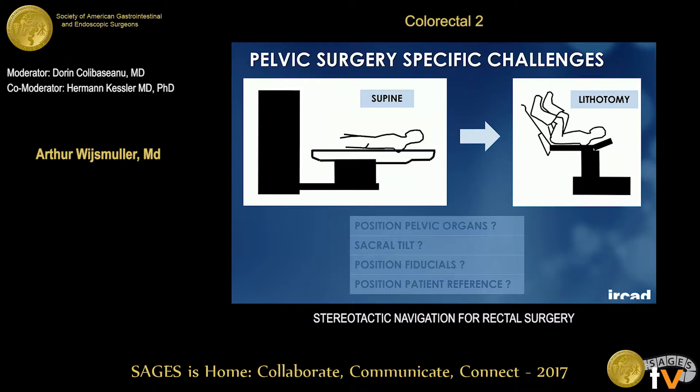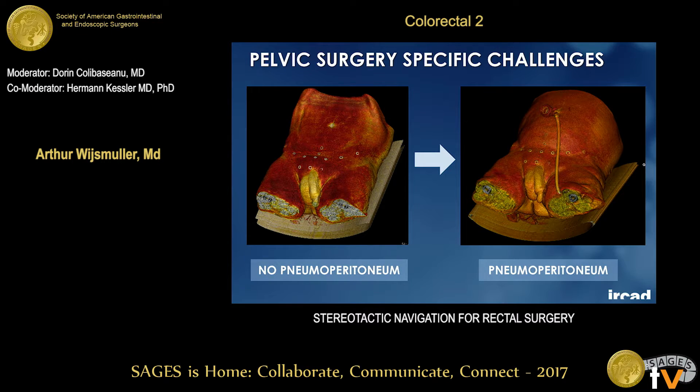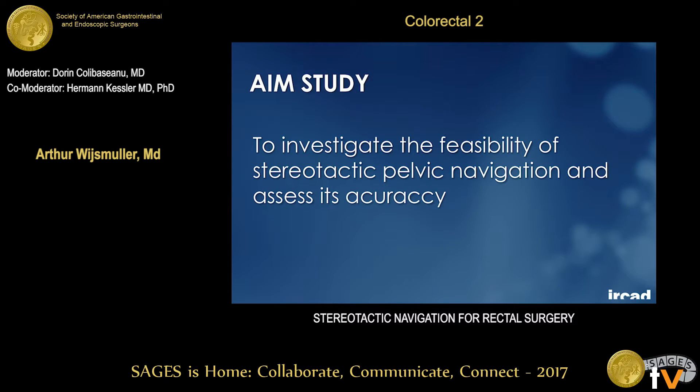What specific challenges are there in pelvic and rectal surgery? The challenge is that we make the CT or MRI scan in supine position, but we operate in lithotomy. So the preoperative scan may differ from the intraoperative position. Is there a change in the position of the pelvic organs, a change in sacral tilt, or a change in the position of the fiducials? And if we use pneumoperitoneum, does this affect the position of the intra-pelvic organs or the fiducials? The aim of this study was to investigate the feasibility and accuracy of stereotactic pelvic navigation.